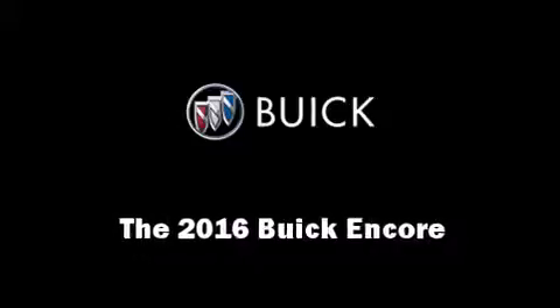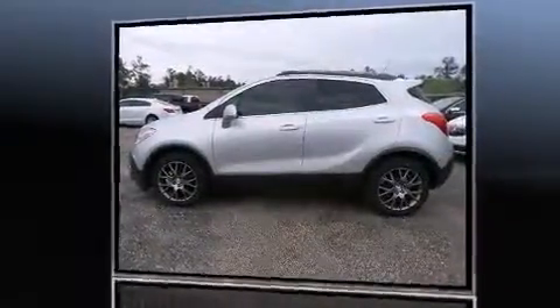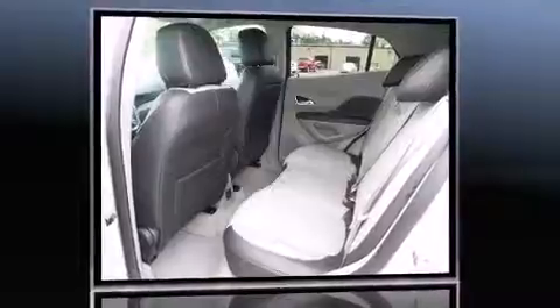The 2016 Buick Encore. Under the hood, you'll find a four-cylinder engine with more than 150 horsepower, providing a smooth and predictable driving experience. A turbocharger is also included as an economical means of increasing performance.